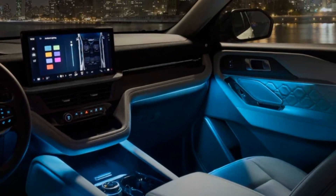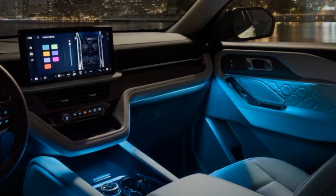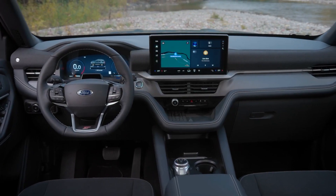Of course, the Explorer also comes with the Ford Co-Pilot 360 suite of driver assist features, such as adaptive cruise control, lane-keeping assist, blind spot monitoring, and more.